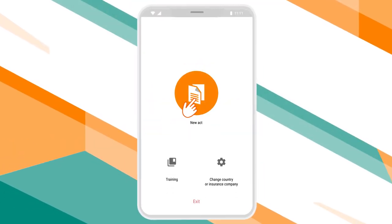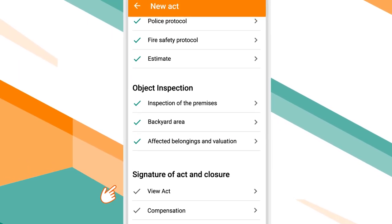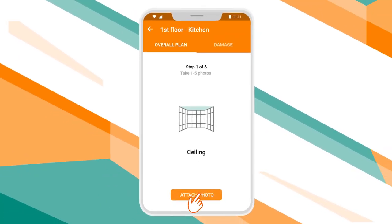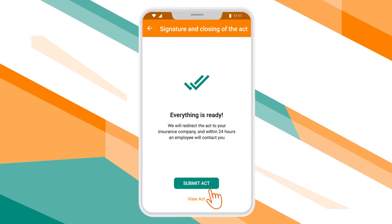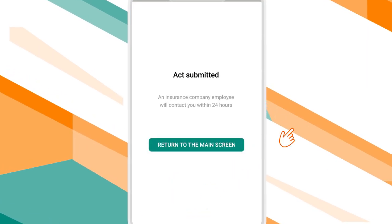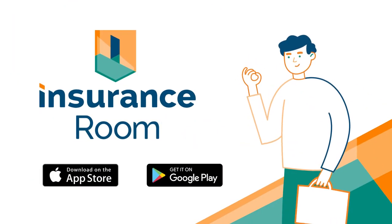This is a free mobile app that uses a precise algorithm to enable your insurer to independently examine the damage. Take photos and compile a report, which is automatically sent to you once it's been signed. With Insurance Room, all your cases will be closed right on schedule.